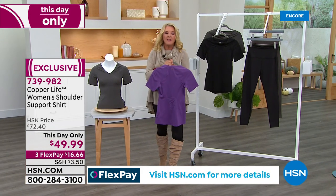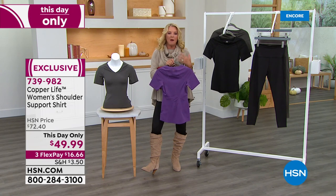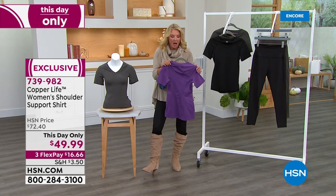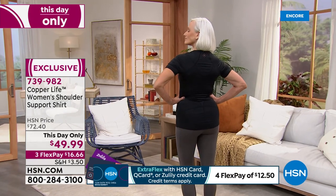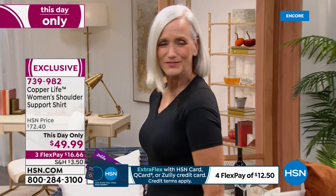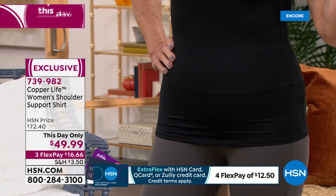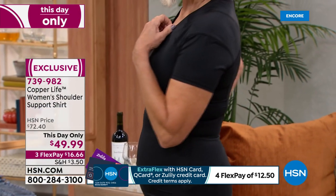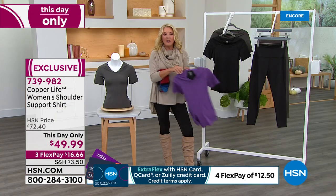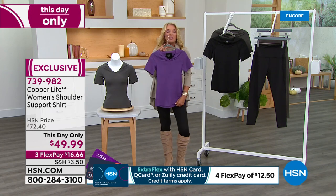You get all the additional benefits of Copper Life — including copper technology, which is so important. If you've never experienced the benefits of wearing copper technology, it's absolutely remarkable. Millions of people agree. Whether you've done too little or too much, or you're expecting a big day — like moving a son out of a third-floor apartment — reach for your Tommy Copper products. You can even sleep in it to get recovery benefits overnight. Three colors, on sale only today while they last. Originally $72 when we aired it, now $49.99 — that's $22 off for today only.